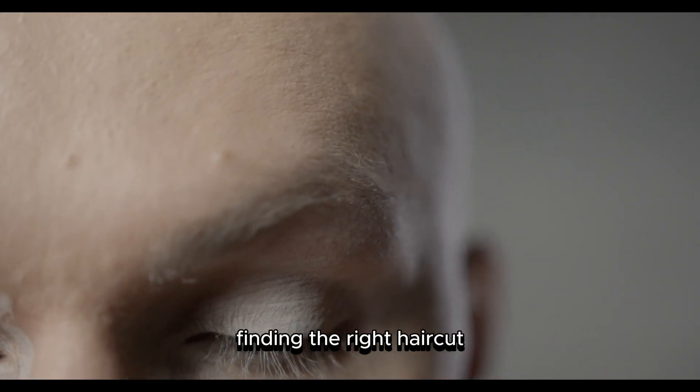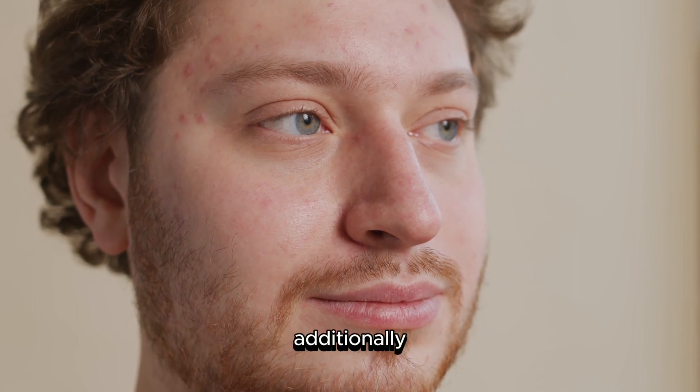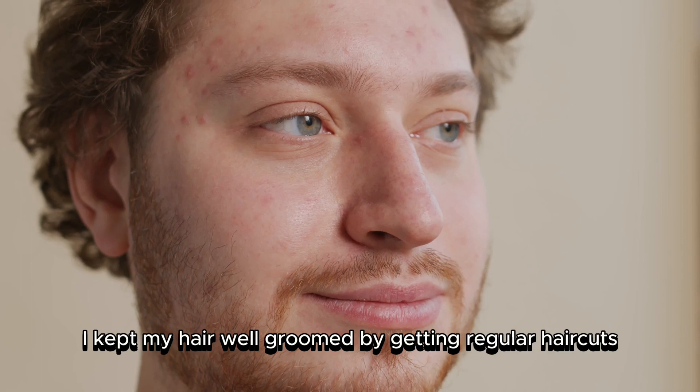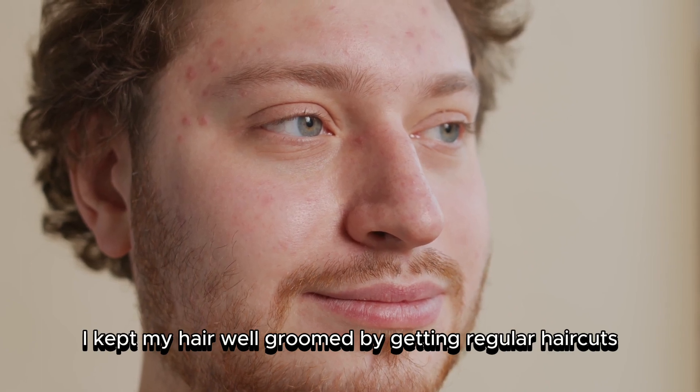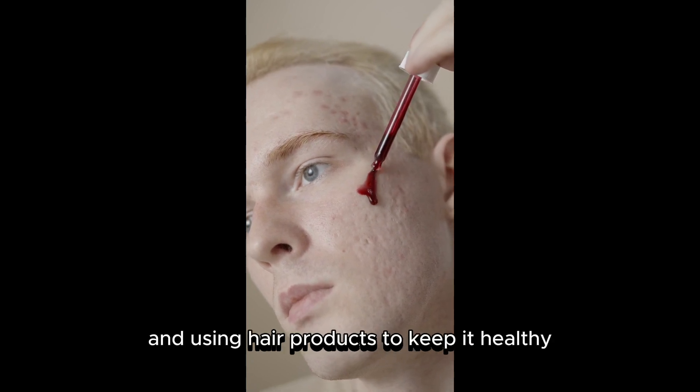Step Three: Hair. Finding the right haircut for your face shape is important. Additionally, having a daily hair routine is necessary. I kept my hair well groomed by getting regular haircuts, washing my hair once a week, conditioning daily, and using hair products to keep it healthy.